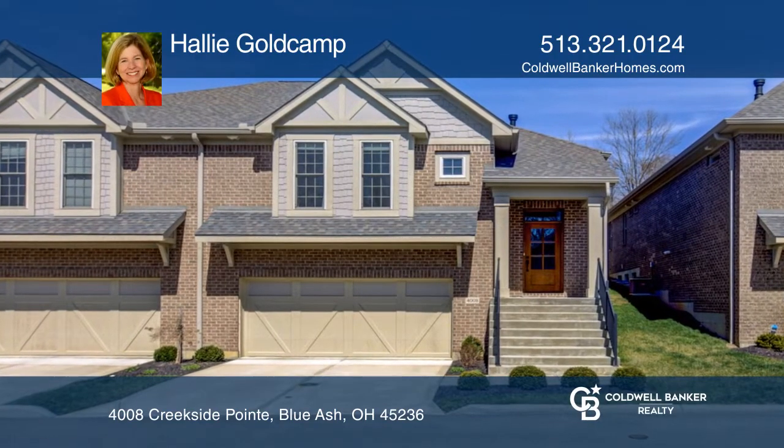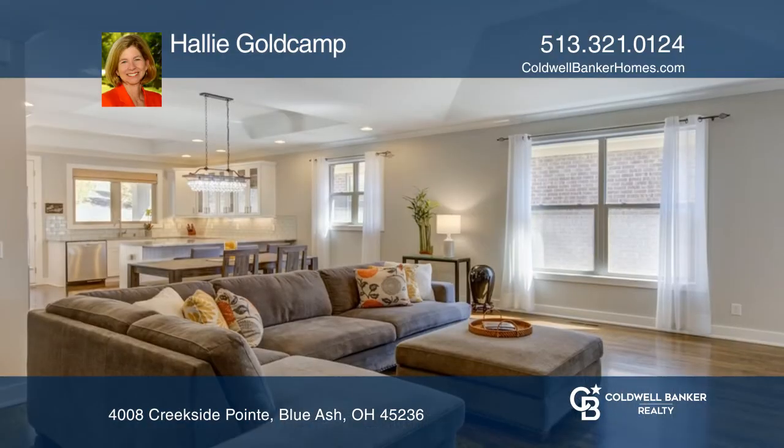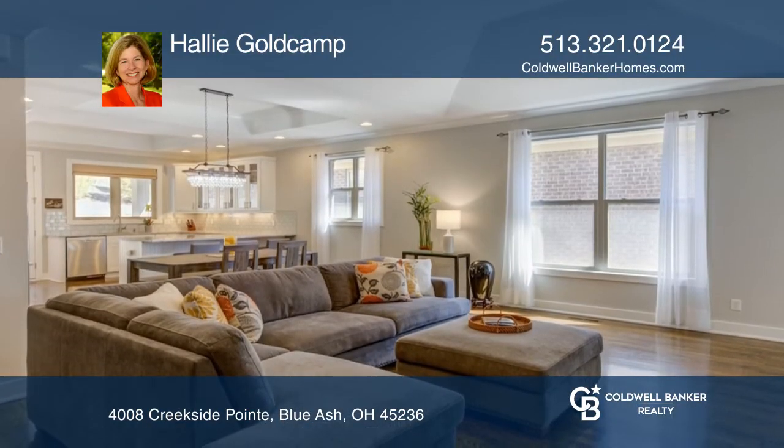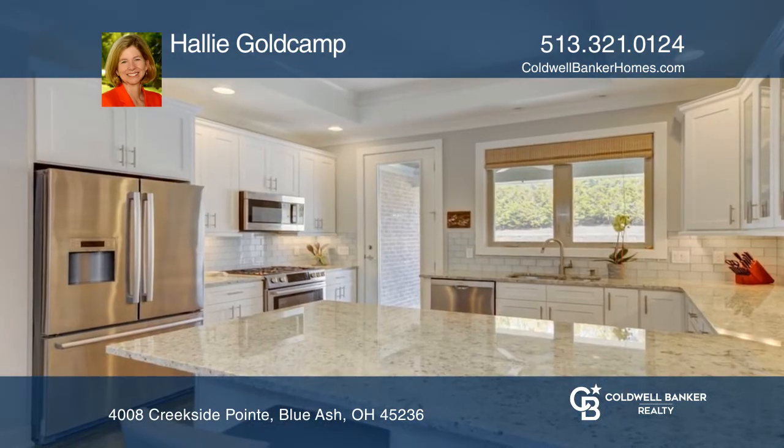This three-bedroom, two-bath brick townhome boasts an open floor plan and light-filled spaces. Incredible attention to detail and beautifully upgraded finishes. The welcoming entry leads to the living and dining room with nine-foot coffered and vaulted ceilings.